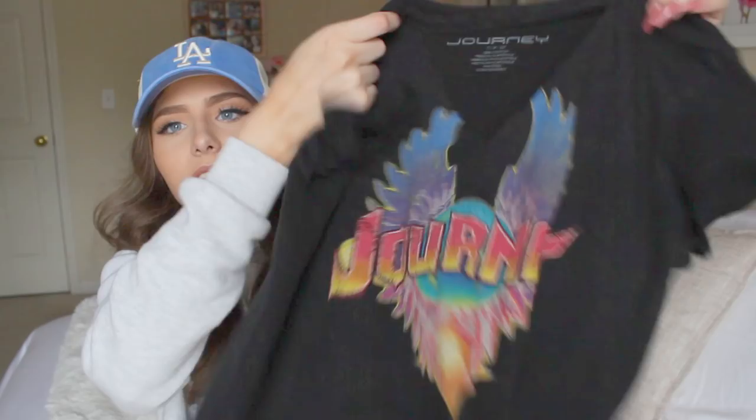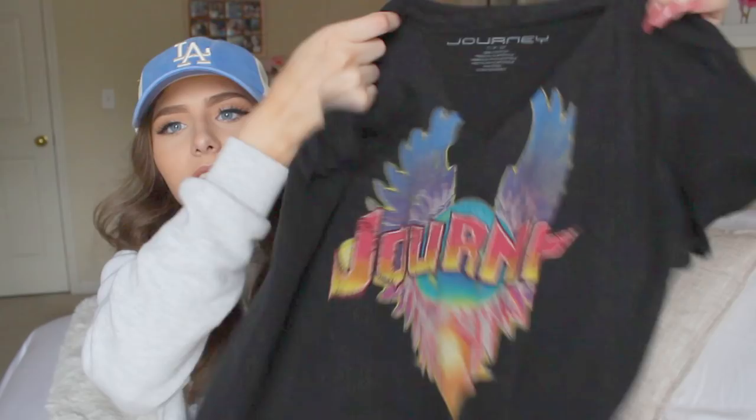The first one I have is this band tee — really cute, people love our band tees. So this one says Journey, and it has like a choker tee cutout. I actually know Journey, so I got that one. I really like this Journey band tee top with the denim skirt — that's a really cute outfit.